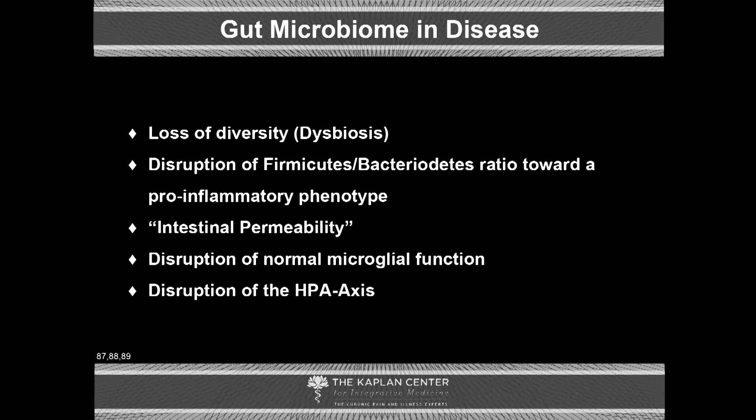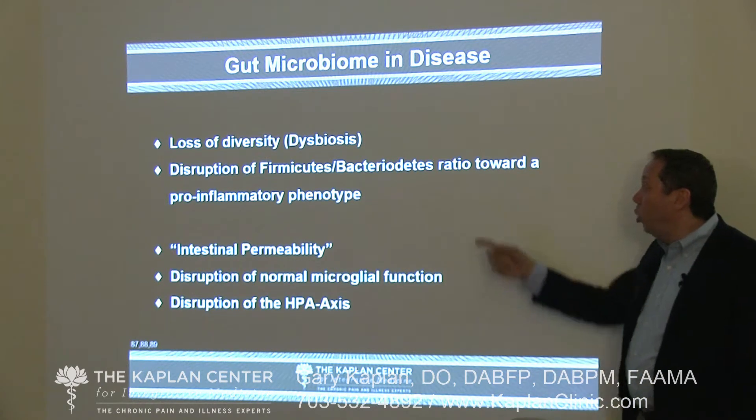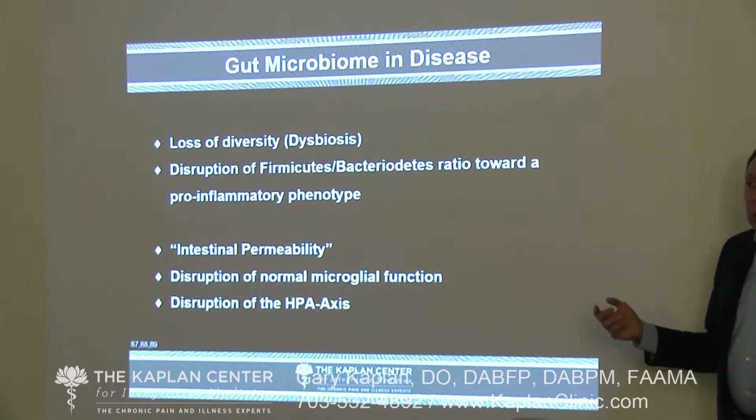In disease, the biggest thing we see in the microbiota is loss of diversity, which we call dysbiosis. There should be a wide range of bacteria, viruses, and other things in the gut, but we see a narrowing of that population. We see disruption specifically in the firmicutes-to-bacteroidetes ratio toward a pro-inflammatory phenotype. As that ratio changes, we see more inflammation in the gut, problems with intestinal permeability, disruption of normal microglial functioning, and disruptions of the HPA axis. The research tells us: unhealthy gut, unhealthy microglia, unhealthy brain. Unhealthy gut, disruption of the blood-brain barrier. Healthy gut, healthy brain.